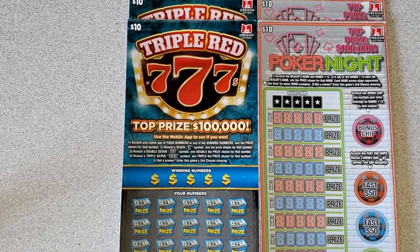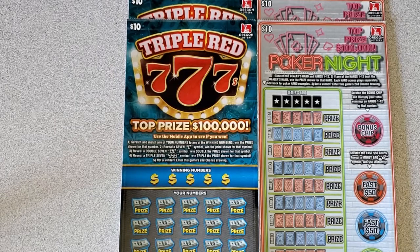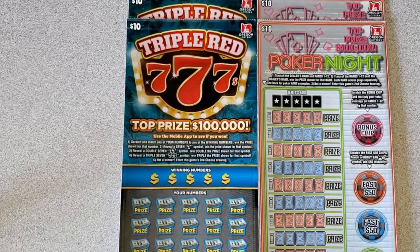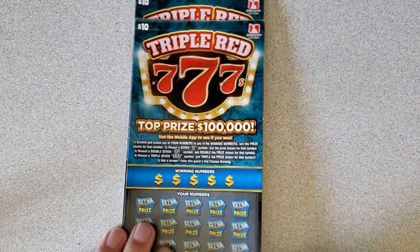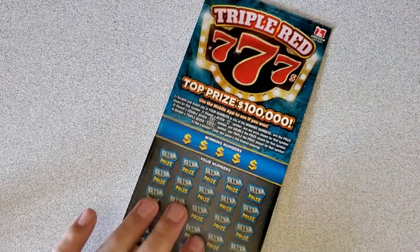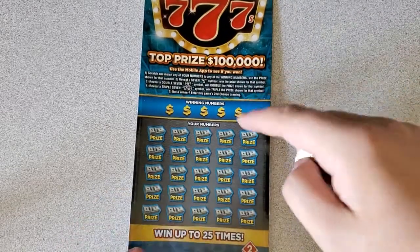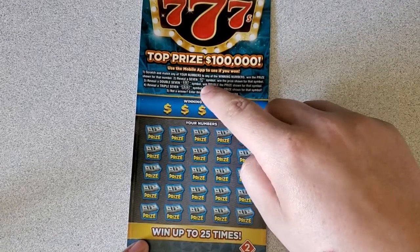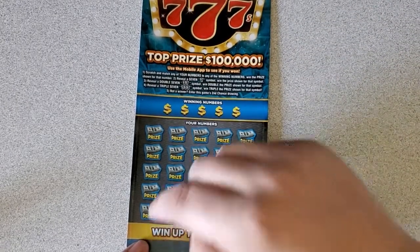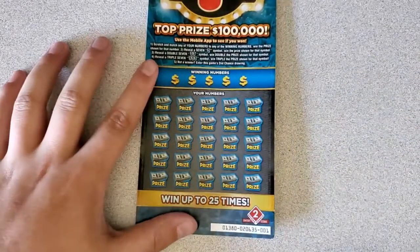Today I have a 2 vs 2 session for you — 2 of the $10 Triple Red 7s vs 2 of the $10 Poker Nights. Let's see who comes out on top. Starting with ticket number 1 on the Triple Red 7s. This is a numbers match game, or if you find a single 7 you win that prize. A double 7 is double the prize, and a triple 7 is triple the prize. Here we go.